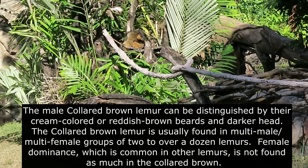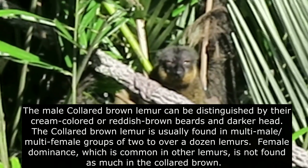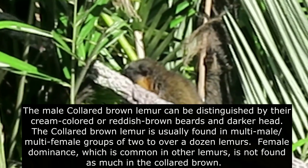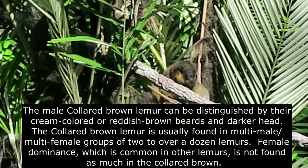The collared brown lemur is usually found in multi-male, multi-female groups of two to over a dozen lemurs. Female dominance, which is common in other lemurs, is not found as much in the collared brown.